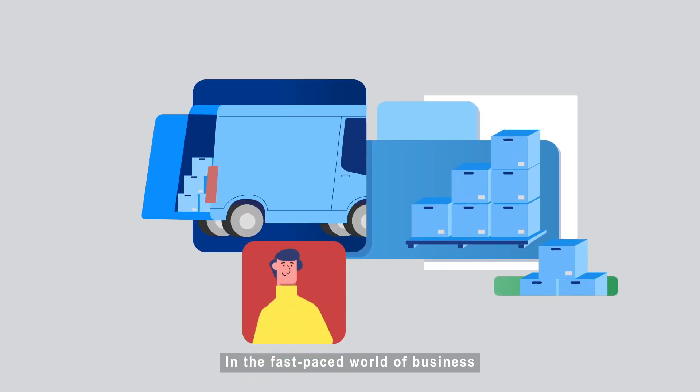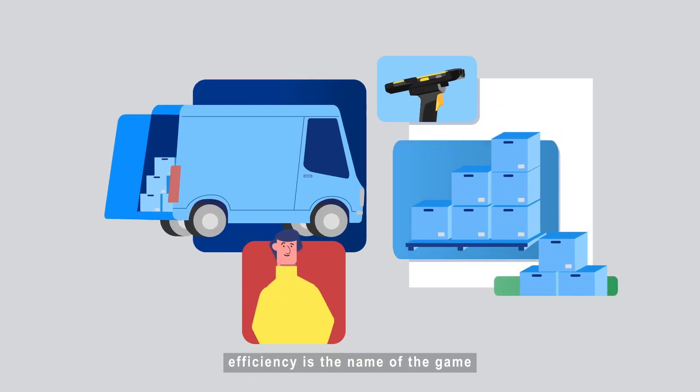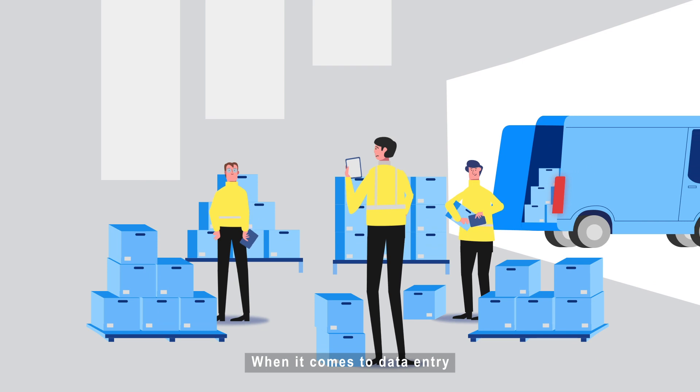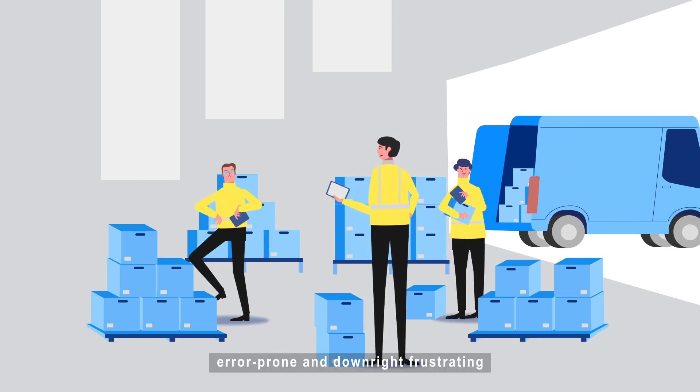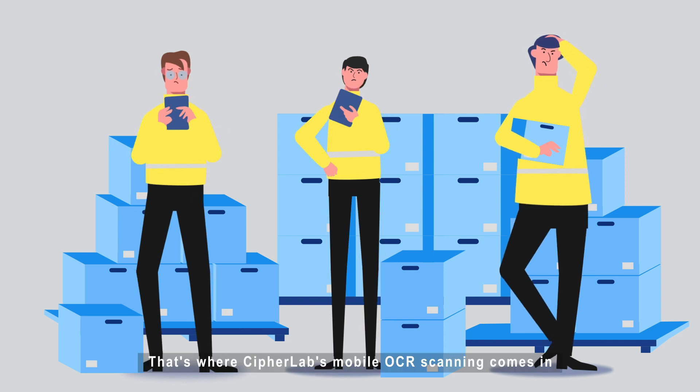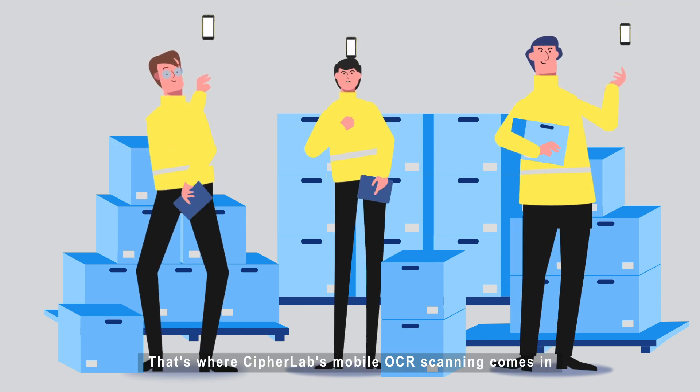In the fast-paced world of business, efficiency is the name of the game. When it comes to data entry, the old way can be slow, error-prone, and downright frustrating. That's where CypherLab's mobile OCR scanning comes in.